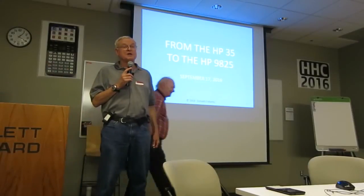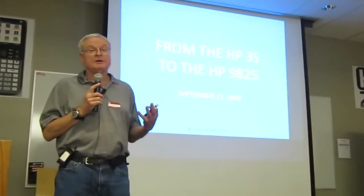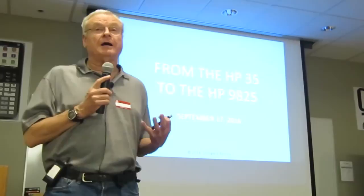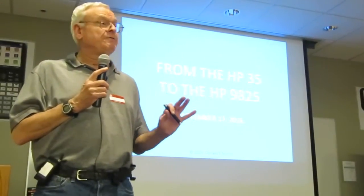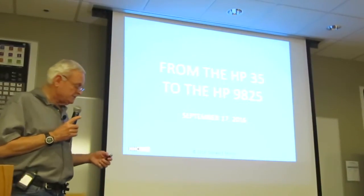Thank you for letting me come and spend some time with you. We're going to try to make this interesting. Since all of you are experts in this history, the things that are written and online I'm sure you already know. So I'm trying to just pick up a few things that you might not find in the written histories. So let us begin.